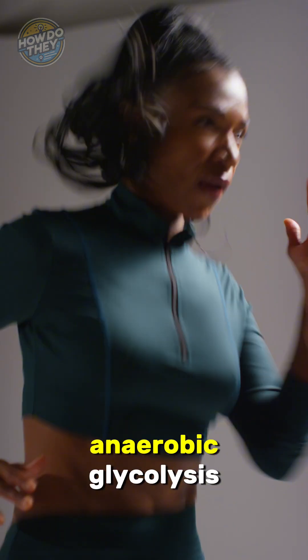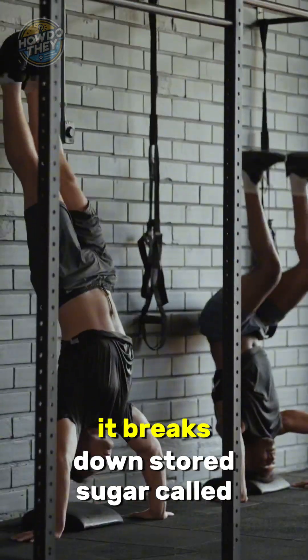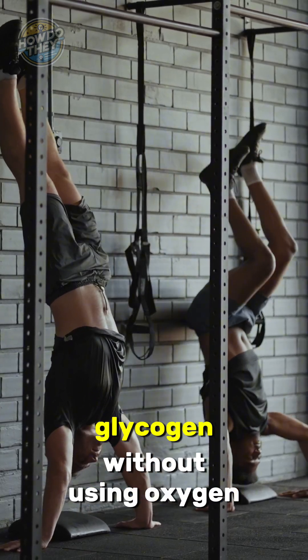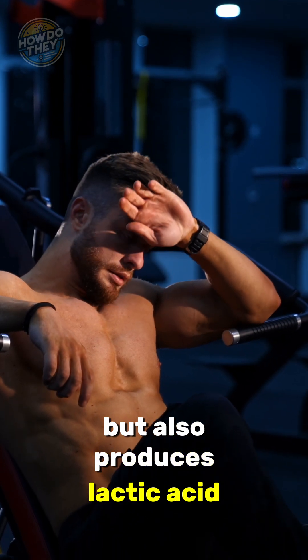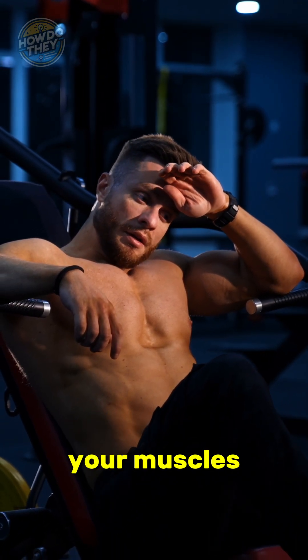Then your body switches to anaerobic glycolysis. It breaks down stored sugar called glycogen without using oxygen. This provides quick energy, but also produces lactic acid, which causes that burning feeling in your muscles.